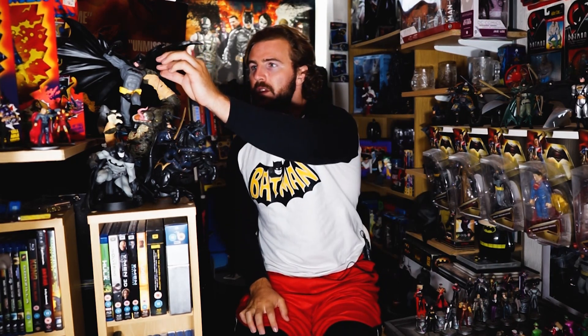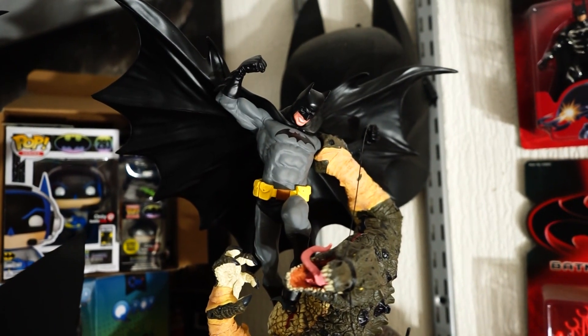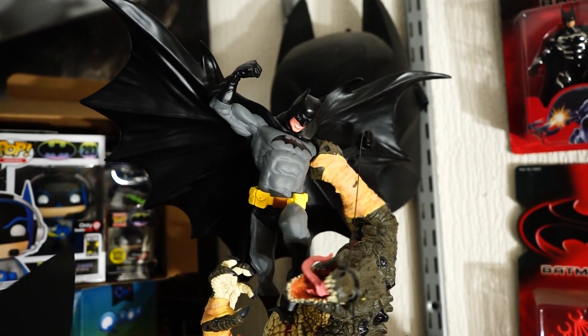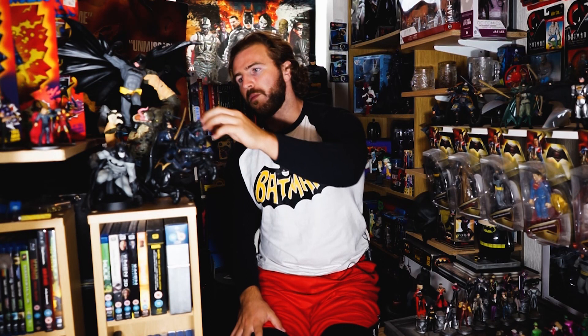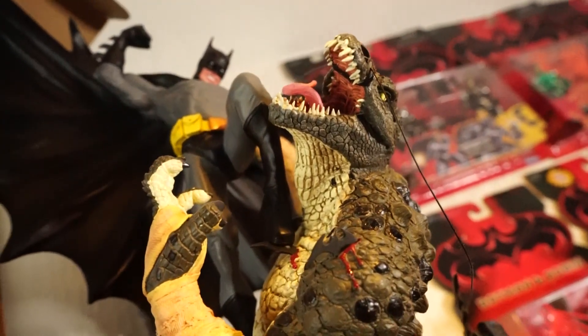This is probably one of my favourite things in this toy room — it's an actual porcelain statue of Batman fighting Killer Croc. This was actually purchased by a fan of mine from my Amazon wishlist. The link is in the description below. I put this on that wishlist almost as something I never thought I'd get because these statues are quite pricey. One day I arrived at the training centre where I teach pro wrestling and there was this huge box waiting for me, and this was in it. I just couldn't believe it. My jaw dropped, and even more so when I took it out of the box, pieced it together, and set it up. You just have to look at the detail on this statue.